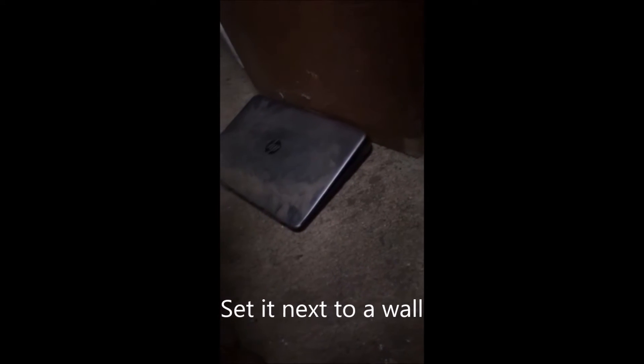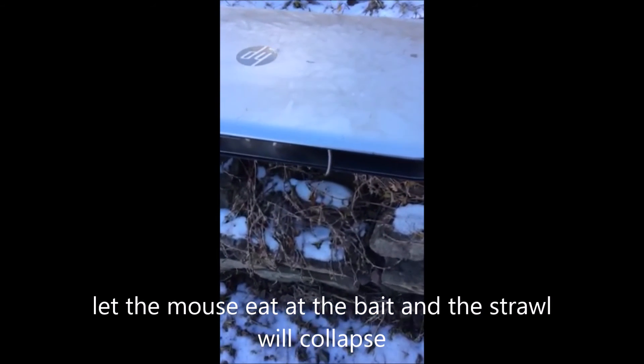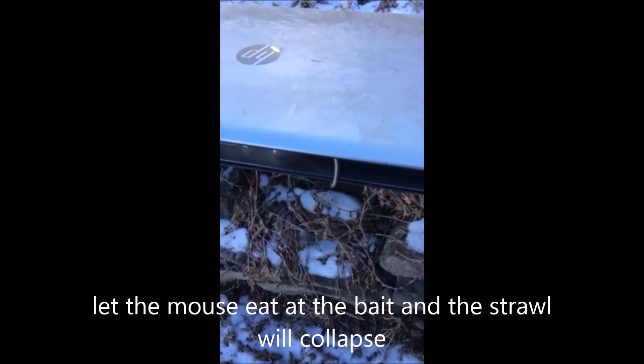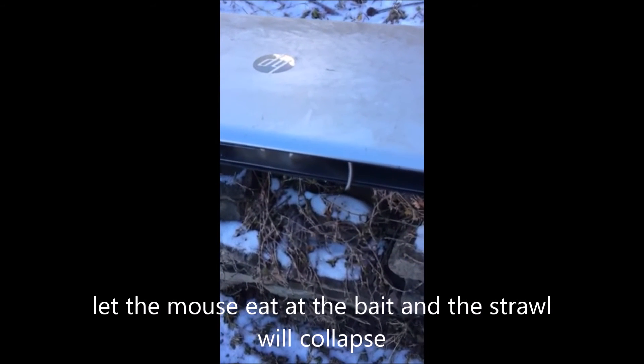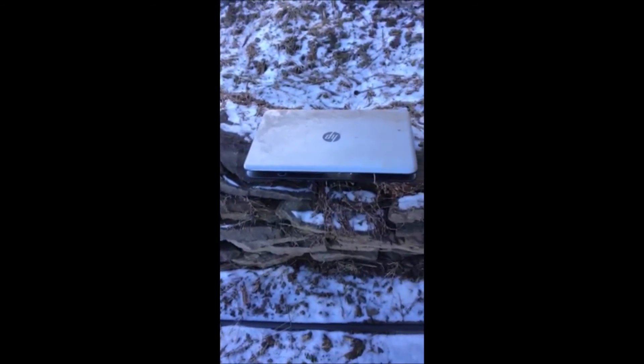There's my computer trap all set. I'm not allowed to show you the mouse because Google and YouTube don't like gory things, but you can see it does work.